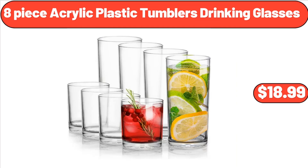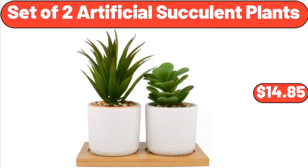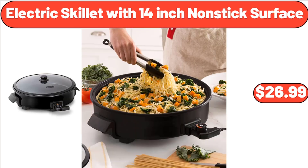8 Piece Acrylic Plastic Tumblers Drinking Glasses, $18.99. Cowgirl Ace 12 Piece Dinnerware Set, $29.45. Set of 2 Artificial Succulent Plants, $14.85. Electric Skillet with 14-Inch Nonstick Surface, $26.99.